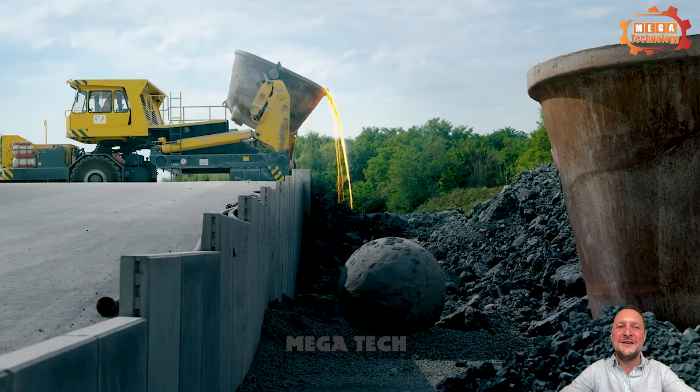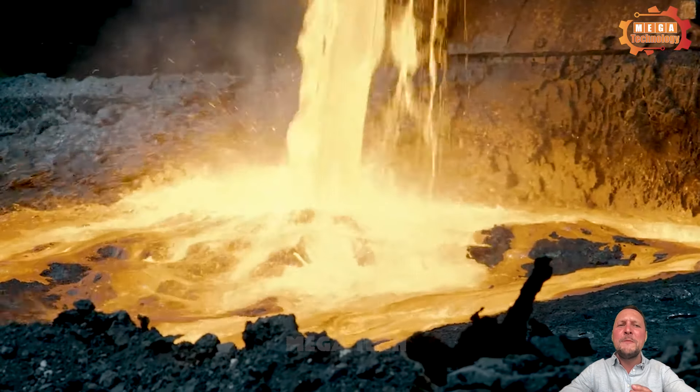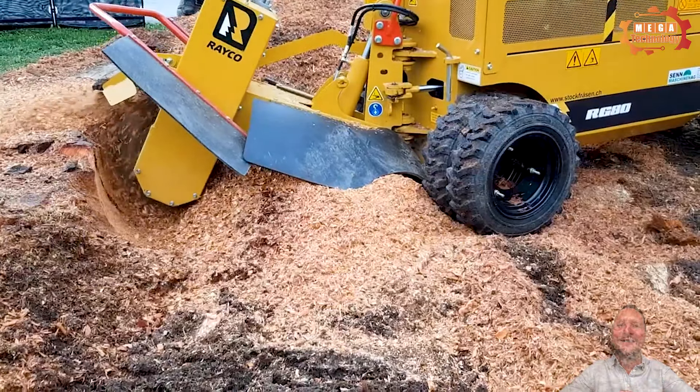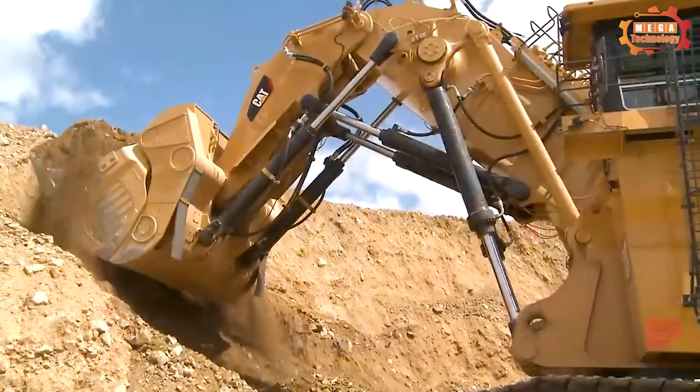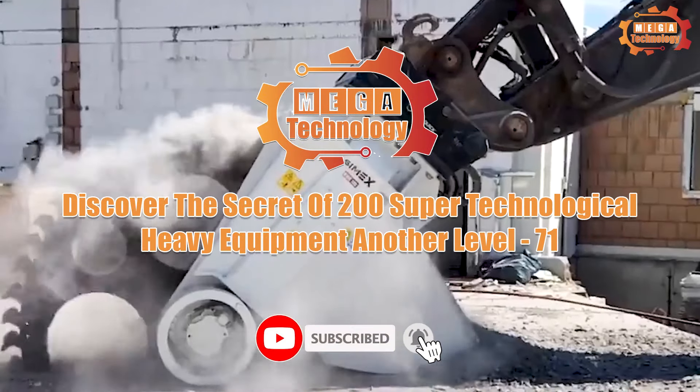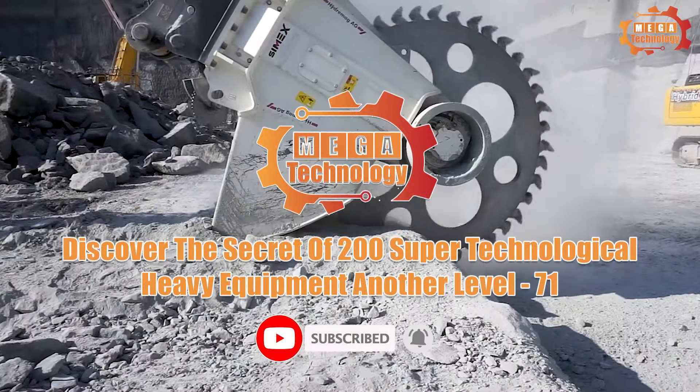In today's video, we will witness the power and efficiency of heavy equipment. Not simply working tools, but also symbols of creativity. Discover the secret of 200 super technological heavy equipment on another level.